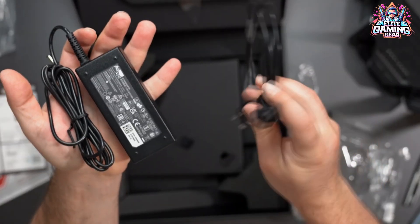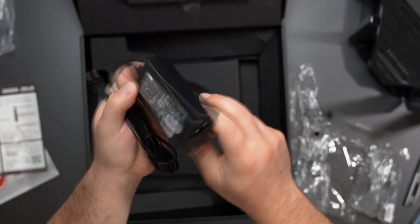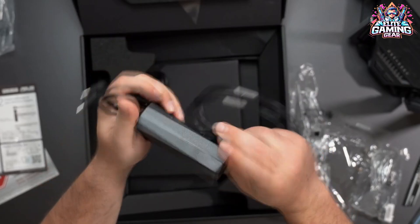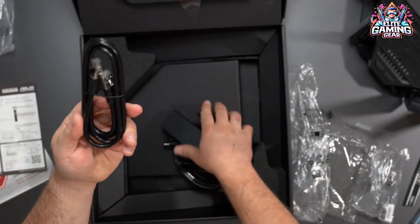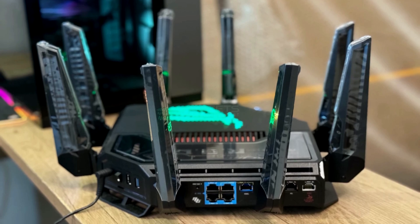It also features adaptive Quality of Service (QoS) and remote access to drives plugged into the USB ports. All this power comes at a premium price of $700, but it's still a more affordable option compared to the ROG Rapture GT-B98 Pro.